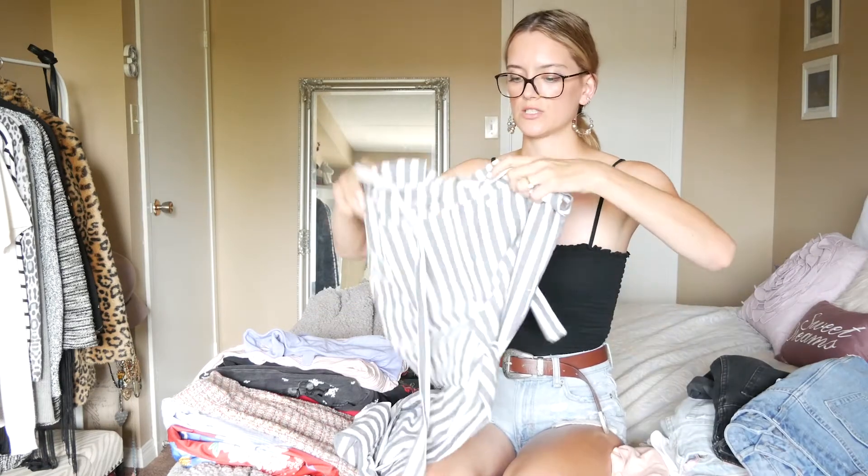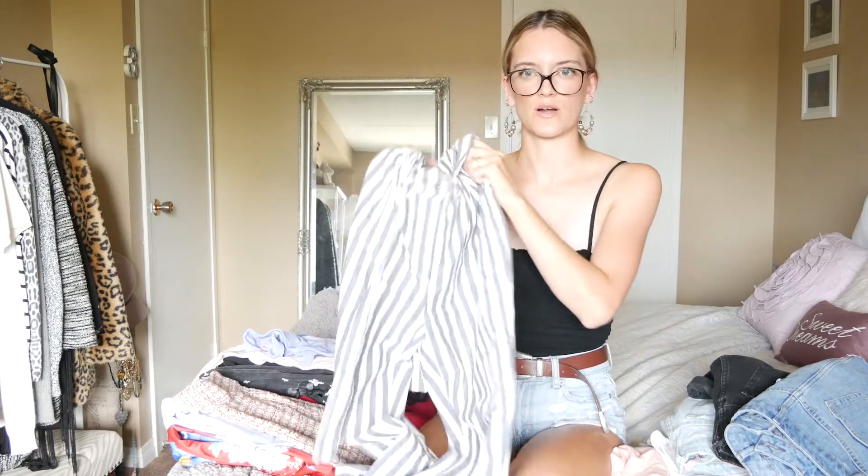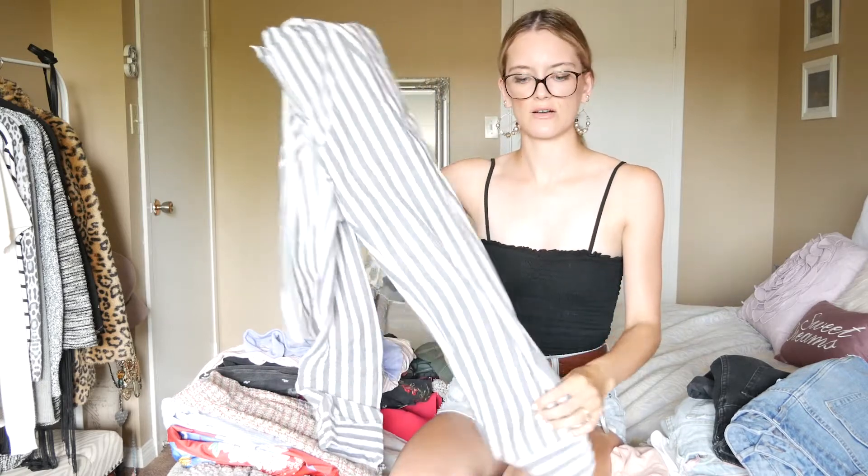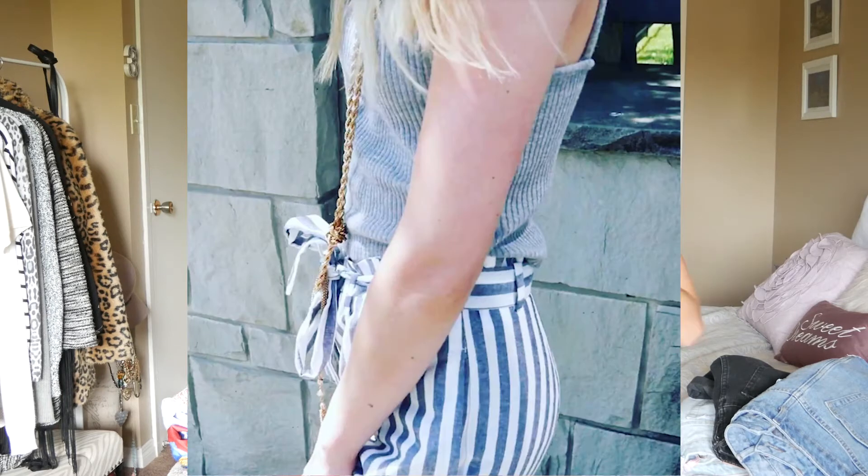Then I got these really cool striped pants. I've seen a lot of vloggers wearing these, so I got them from Zara. They're really nicely fitted trousers with a high waist that belts around the waist, so they look really cool.